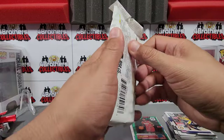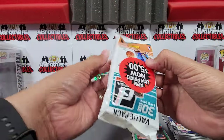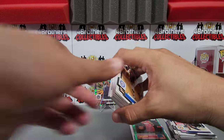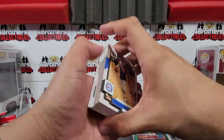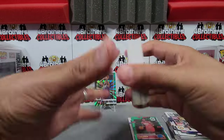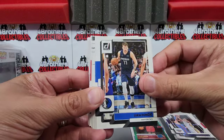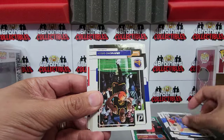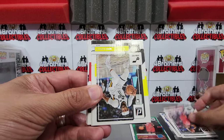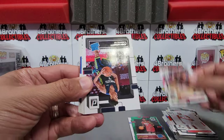Now the second Donruss clearance pack. No Chet Holmgren, no Banchero — Banchero was extremely difficult for me to hit with these. We start off with LeBron James right there, and there's Luka. Not much value in the base — maybe 25 cents, 50 cents, maybe a dollar on some of the superstars. There's Jalen Green.